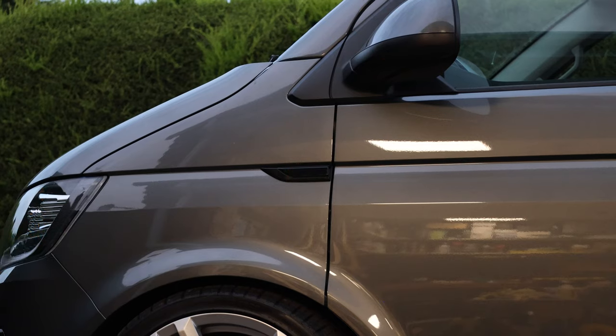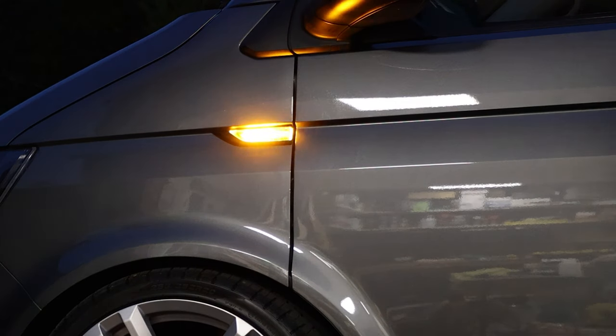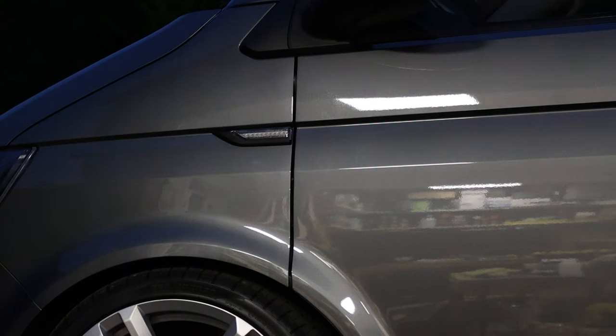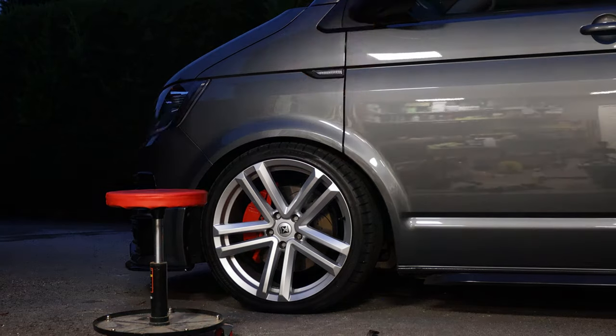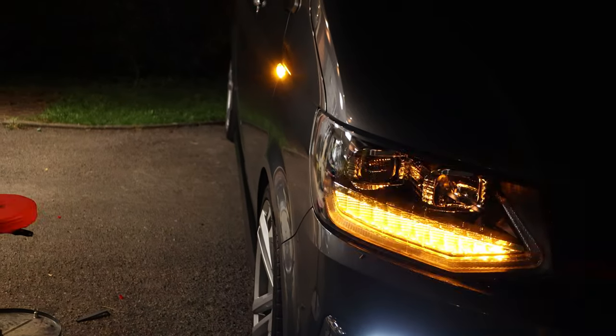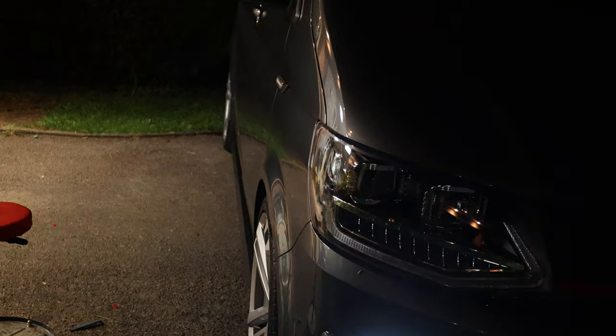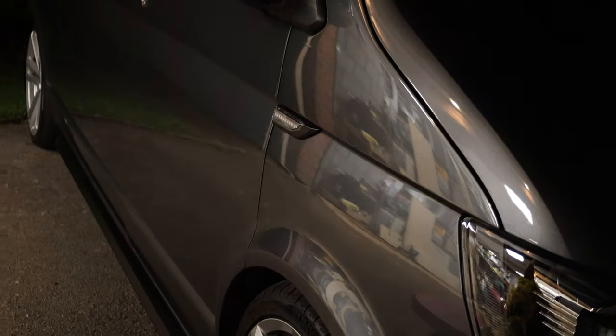Okay, so this is the before - and this is the after. This is the Transporter HQ ultra-bright, and they are bright. I'm not sure if the camera is going to do this justice, but in real life that is eye-bleedingly bright. You are going to know when I'm indicating now.